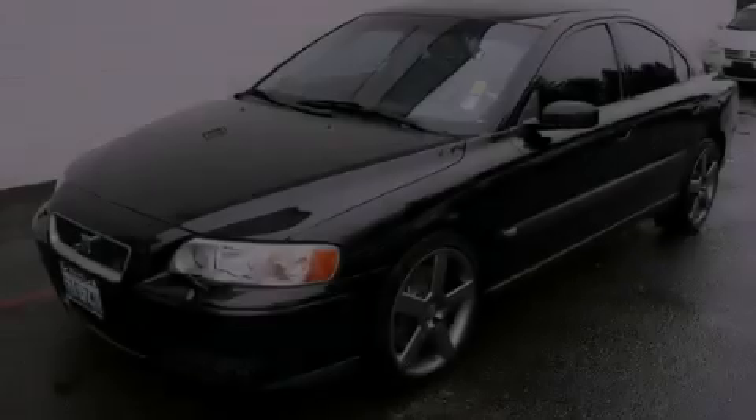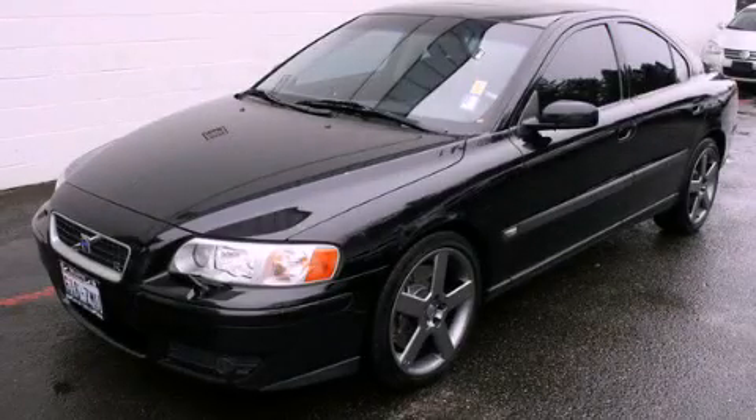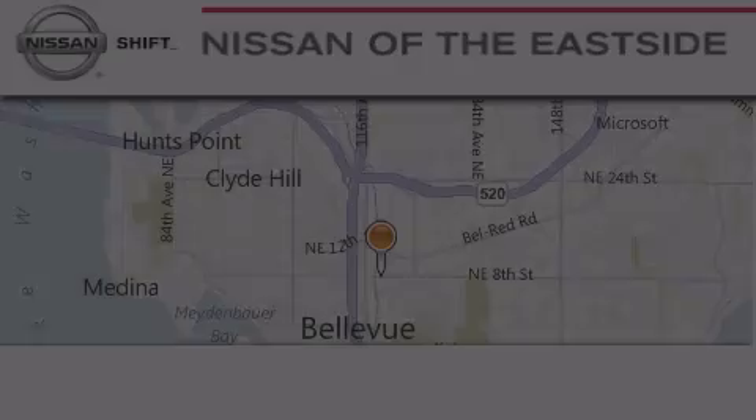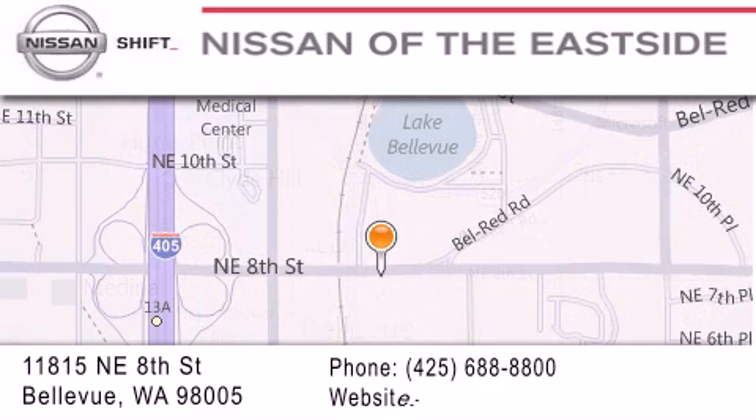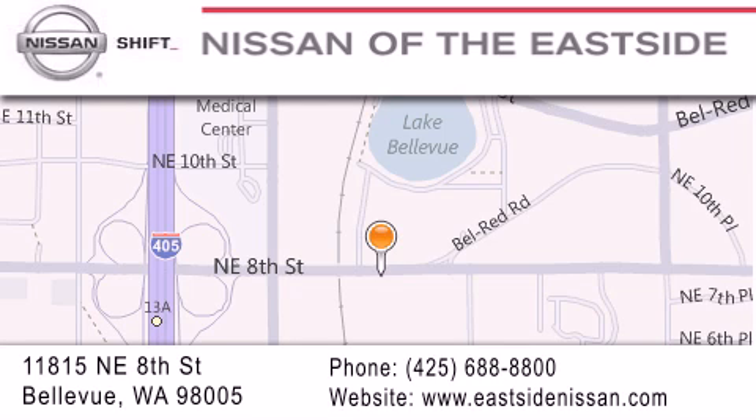Stop by today and test drive this automobile for yourself. When you walk into our dealership, whether to purchase a vehicle or to visit our service department, you should feel like a guest in our home. You can rest assured that each team member will do everything possible to make your experience as simple and enjoyable as possible. We want you to feel that when you do business with Nissan of the Eastside, life gets better. Please call us today to schedule a test drive at 425-688-8800.